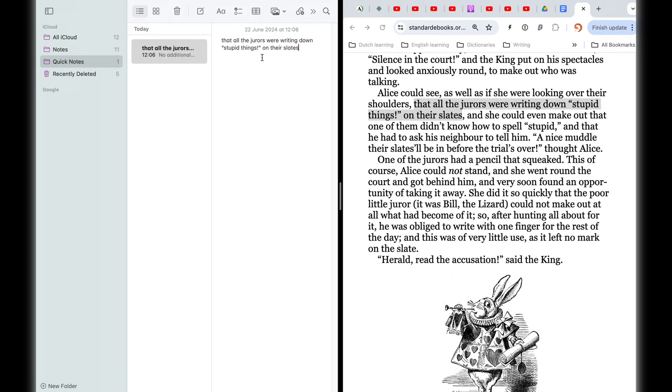I talk more about paper versus online dictionaries in another video. There are some strategies I use to look up information in the dictionary effectively and fast. It matters whether I'm reading something, listening to something, speaking to somebody, or writing something.